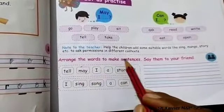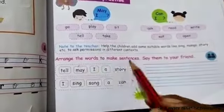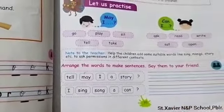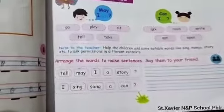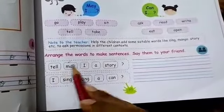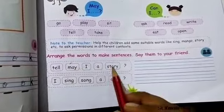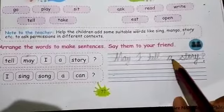Now arrange the words to make sentences. Arrange the words and then say them to your friends. First one: the words are 'till,' 'May I,' 'Ya story' — arrange them to make: 'May I tell a story?'